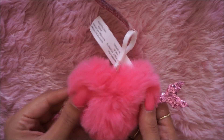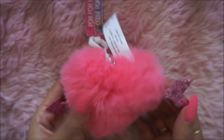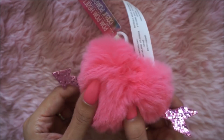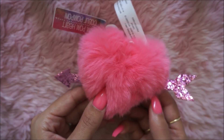I got this cute pom-pom — it has an arrow on it. They had different colors of these, but I just picked up the pink one. I have a lot of these so I didn't want to go crazy, but I really like the rose gold arrow on it. It was super cute, so I picked that one up.